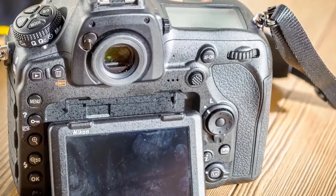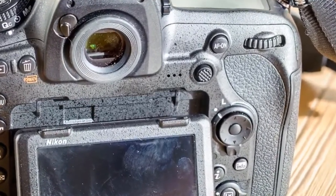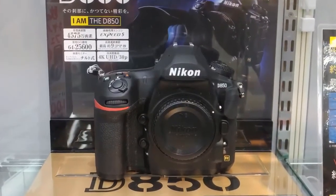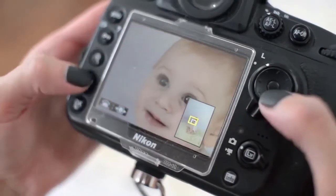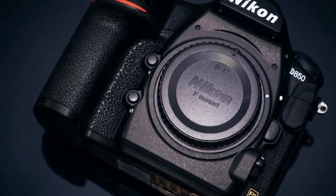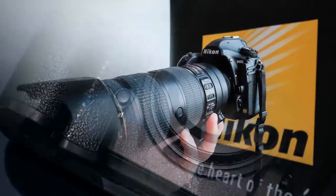With remarkable advancements across the board — sensor design, autofocus, dynamic range, sensitivity, speed, light control, battery life, shutter and mirror drive mechanisms, silent photography in live view mode, and focus shift capability — this is quite possibly the most impressive, well-rounded DSLR yet. At the heart of the D850 is a backside illuminated BSI FX format full-frame CMOS image sensor with 45.7 megapixels and no optical low-pass filter.